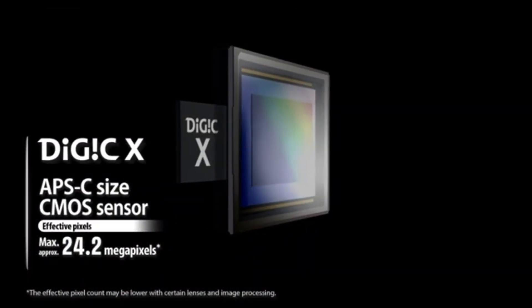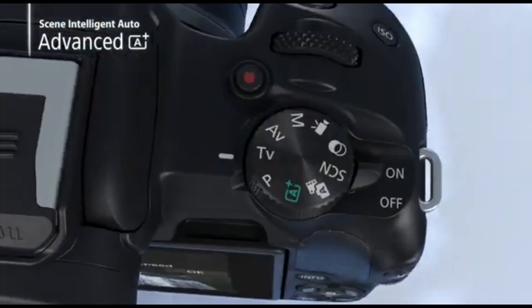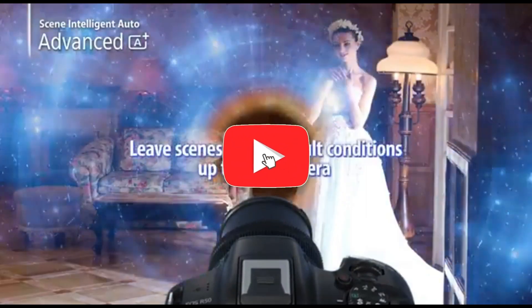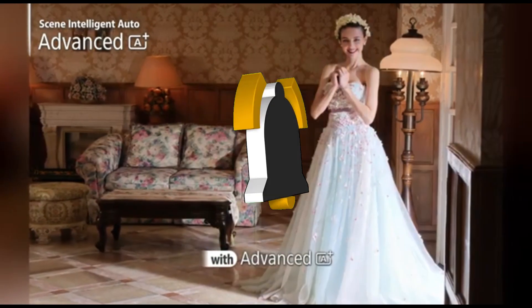That concludes our top 5 best cameras for photography of 2024 list. All product links are in the description, updated with the lowest prices. Subscribe to our channel for more videos. Until then, we'll see you in the next video.